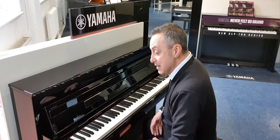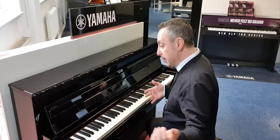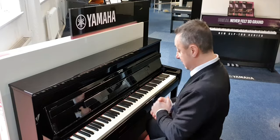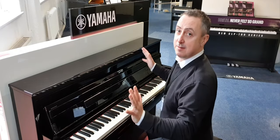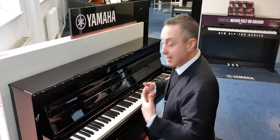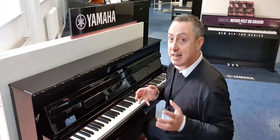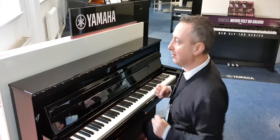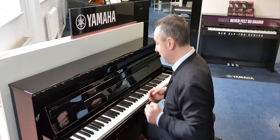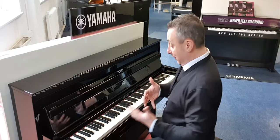It's also got Bluetooth — Bluetooth MIDI — so you can play your music through it and have it play back and track, things like that. You can do audio recording on it as well. It's just an absolutely fabulous piano. It looks fantastic, it plays brilliantly, it gives you loads of extra features. You can play on headphones and play silently, and it's got binaural technology which gives you basically a surround sound effect when you've got your headphones on.